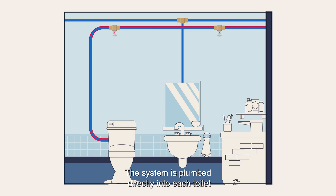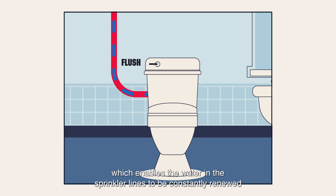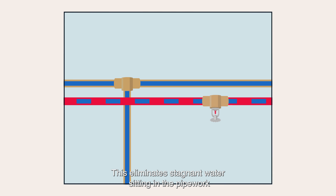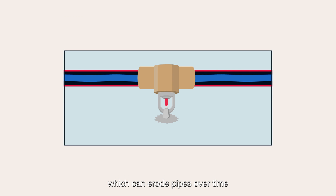The system is plumbed directly into each toilet, which enables the water in the sprinkler lines to be constantly renewed. This eliminates stagnant water sitting in the pipework, which can erode pipes over time.